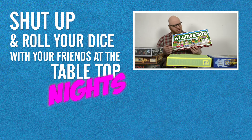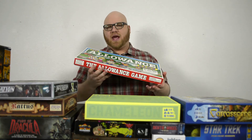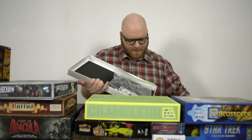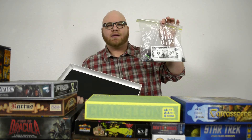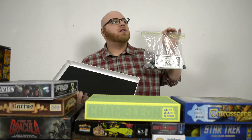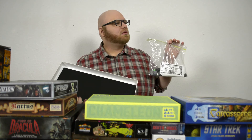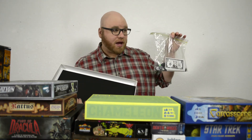Tune in next time when we'll be reviewing The Allowance Game. But the coolest thing about The Allowance Game — check this out. Like most of these games, it comes with actual money. That's right. You've almost doubled, maybe tripled your investment if you buy this. What's that? This is not real money. None of them have real money.